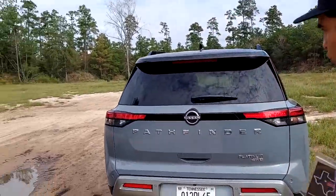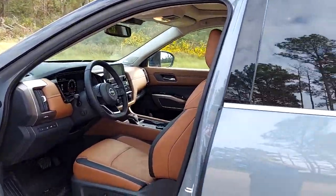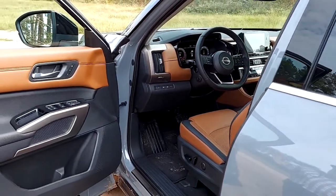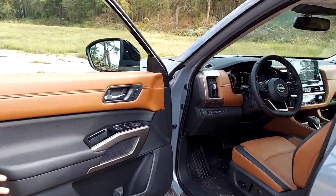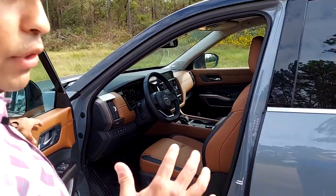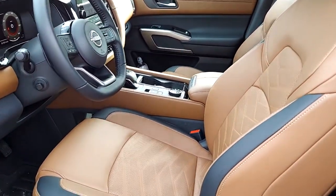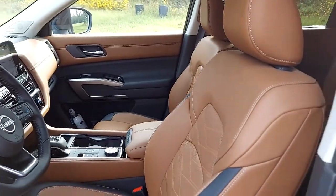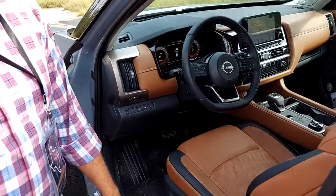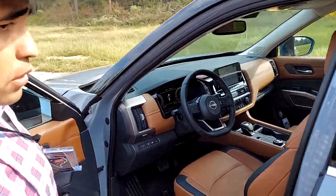Now let's look inside the vehicle. The first thing you observe is the angle at which the door opens — the door opens at a slightly wider angle, which means it's easy for you to get in and out. This particular trim's interior is a chestnut interior. It's a new brown color that makes the vehicle look very premium. The seats in this particular trim have heated and cooled seats with memory seat settings.